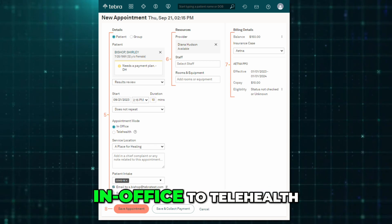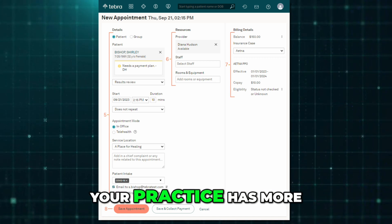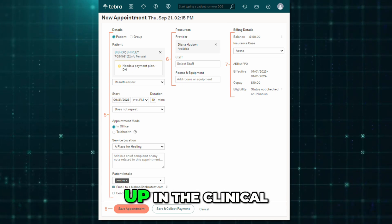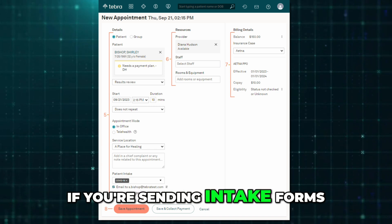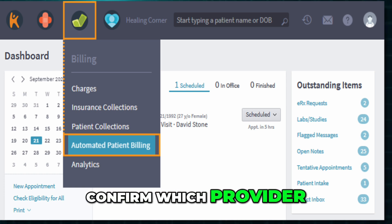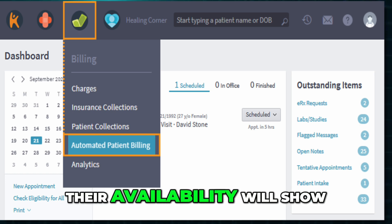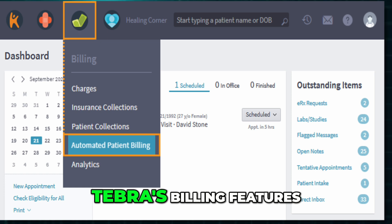If it's a telehealth visit, switch the mode from In Office to Telehealth. You can also pick the service location if your practice has more than one. Add any notes you want to include with the appointment — these will also show up in the clinical note if your practice uses that feature. If you're sending intake forms, choose whether to send them by email or text, and make sure the patient's contact info is correct. Confirm which provider, staff, room, or equipment is needed for the visit — their availability will show so you know if there's a conflict.